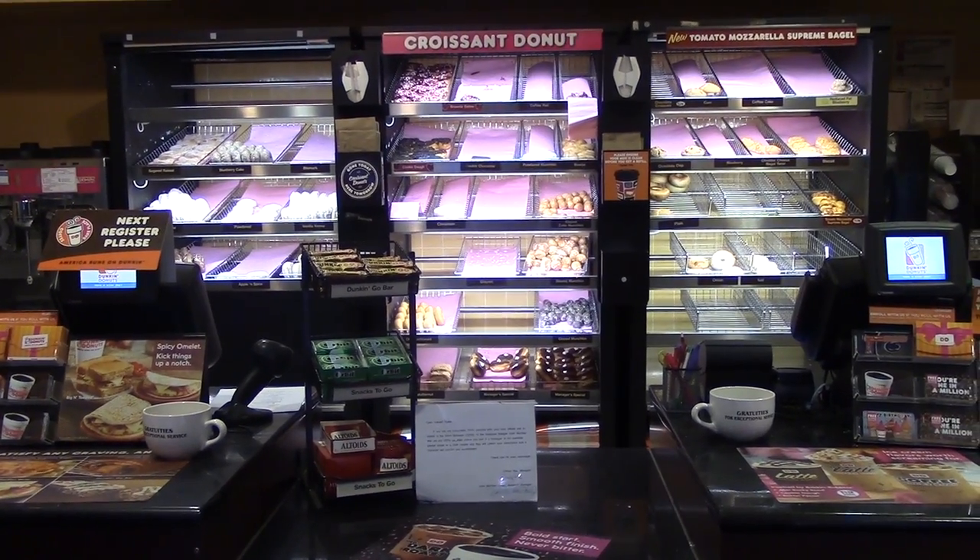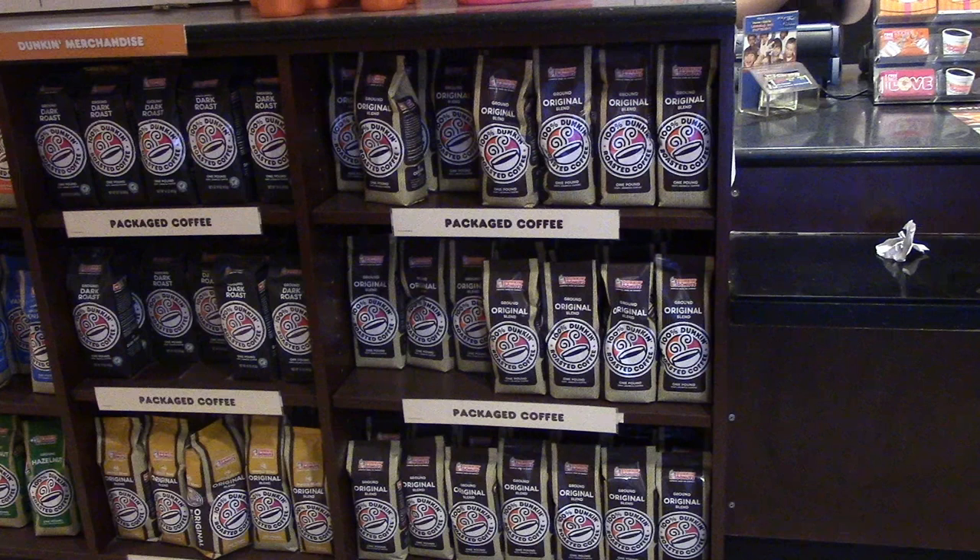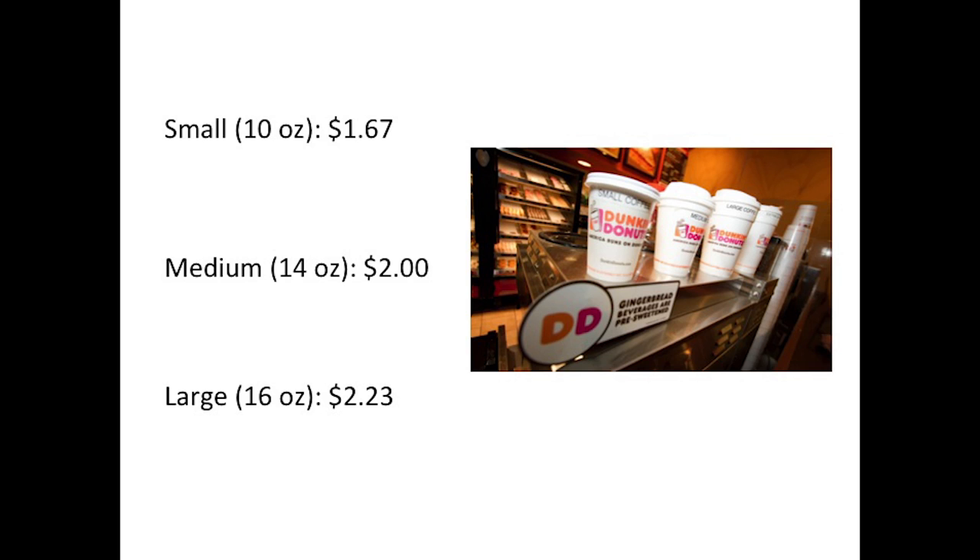Dunkin makes money through the direct sale of their coffee in their shop, as well as a smaller amount from their retail sales in other stores. They sell their coffee for $1.67 for a small, $2 for a medium, and $2.23 for a large, sold in 10, 14, and 20-ounce sizes respectively. On average, Dunkin Donuts sells 1,300 cups of coffee a day.